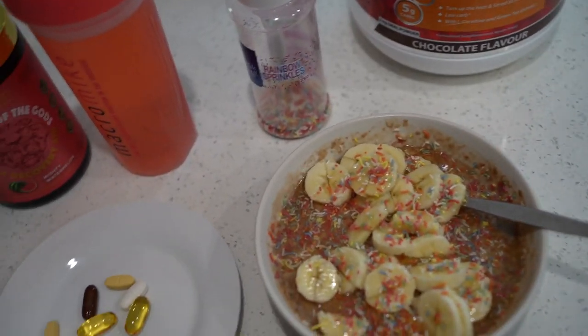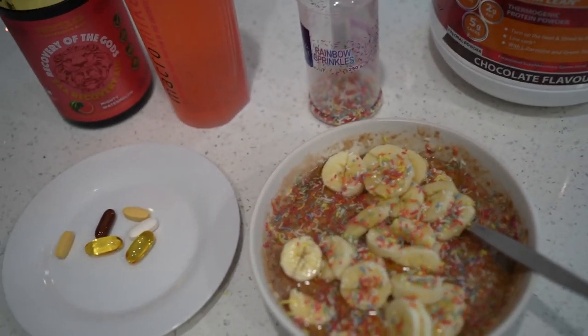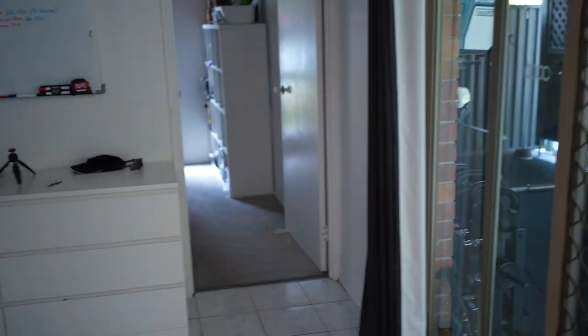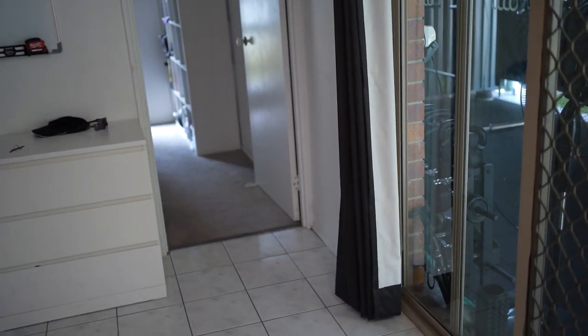We've also got a shaker full of water with one scoop of Recovery of the Gods BCAAs and electrolytes — that's going to keep me fueled for the next couple of hours. I do have an electrical job but I think I'm going to go to the office first and just catch up on emails and have a quick look at everything on my computer.